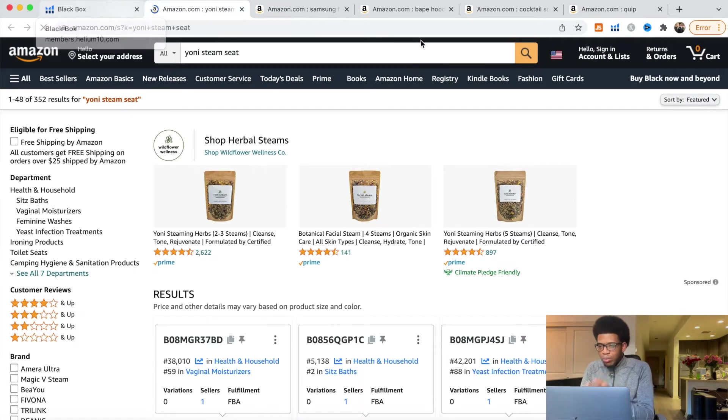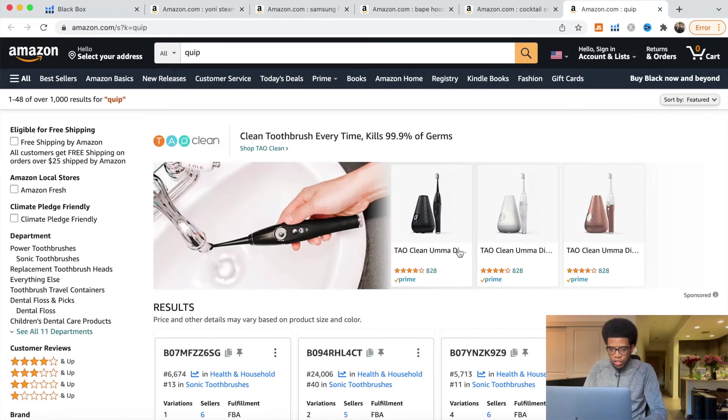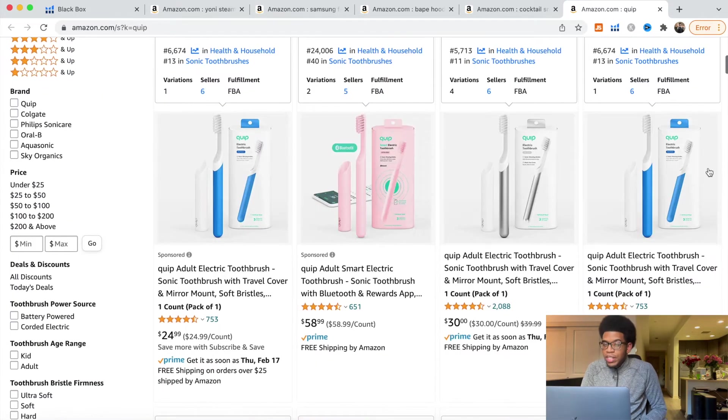Now with all the links open, we can look at each product one by one. Some will be good, some might not be good — they might all be trash, we'll see. For the Quip — okay, this is that toothbrush — it's branded, so we're going to X out of it because it's for a specific brand.